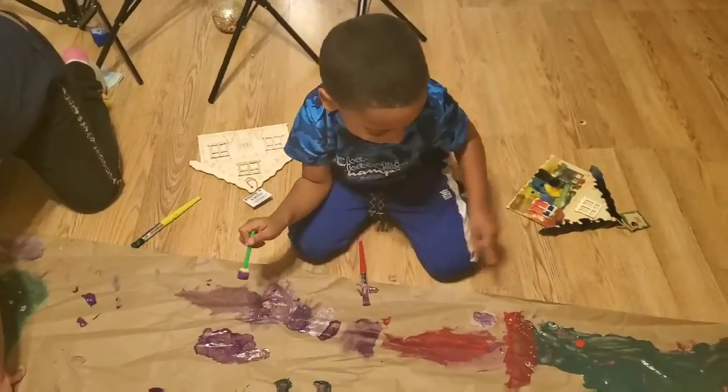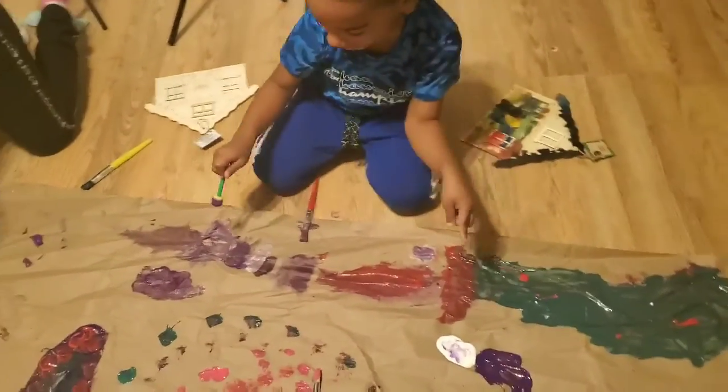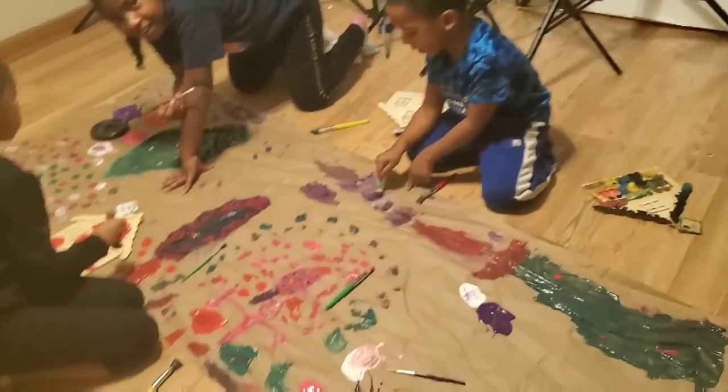Okay Carson, can you tell us your amazing artwork and what do you have here? This is my big Christmas tree with the star right here, and I drew here.